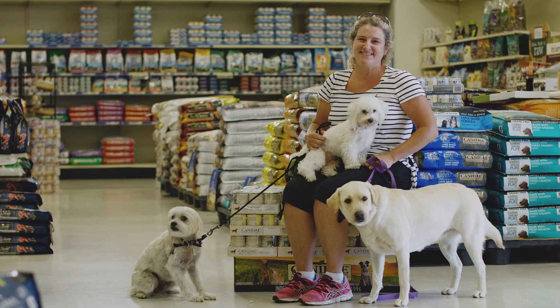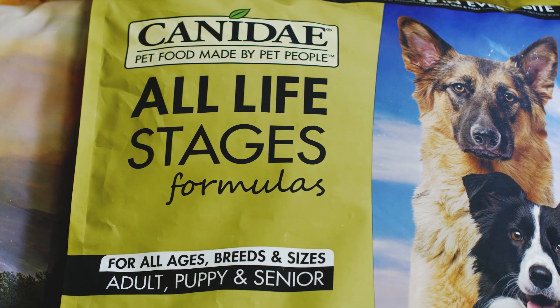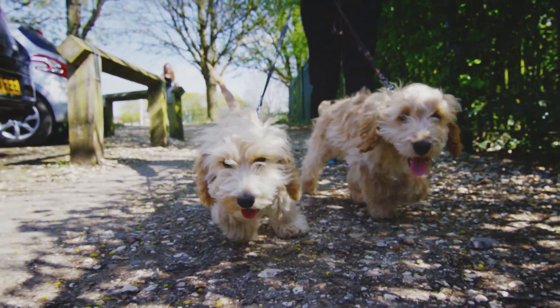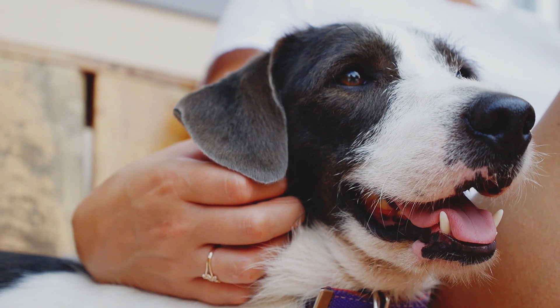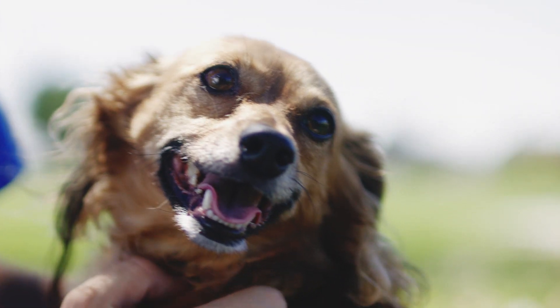For households with multiple pets, meal times have some unique challenges. That's exactly why we started with our signature Canaday All Life Stages line. When you choose our vet-formulated dog or cat foods, you can forget about having to buy multiple bags or figuring out when and how to switch your pet at a different life stage. One bag has it all covered.